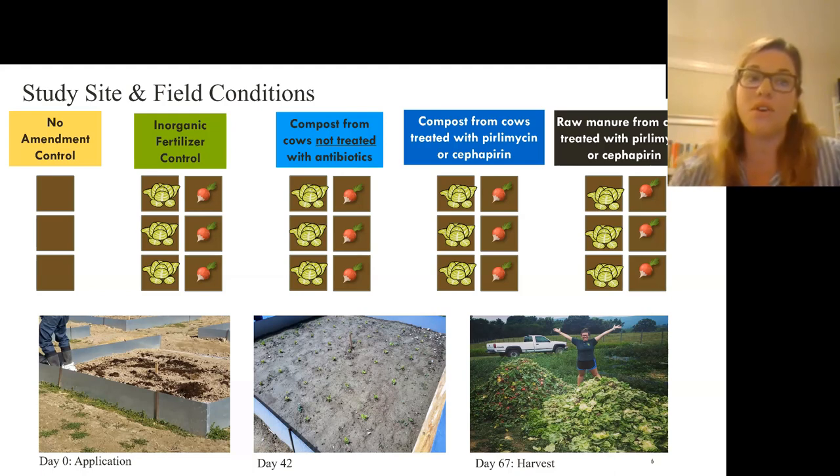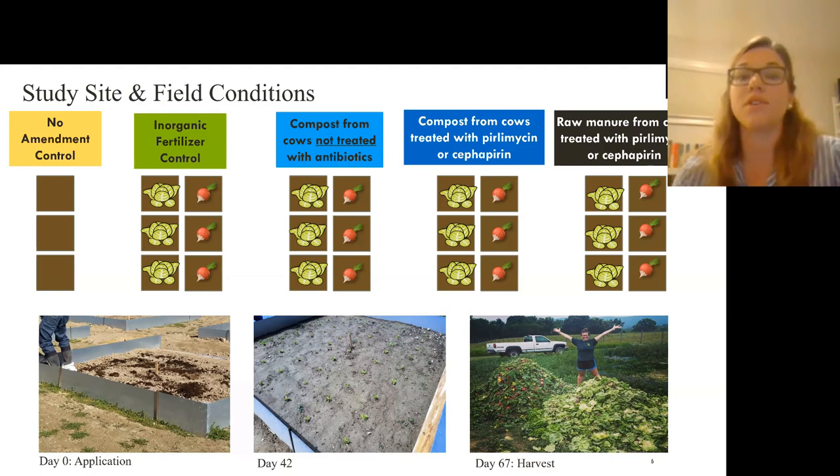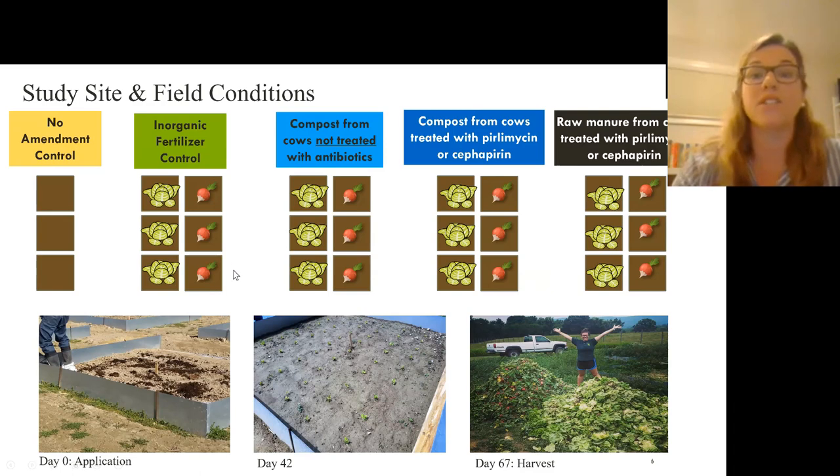The three dairy-derived amendments were: a compost from cows not treated with any antibiotics (our control compost), a compost from cows treated with pirlimycin or cefapirin, and a worst-case scenario of raw manure from cows treated with pirlimycin and cefapirin. In the plots, we grew either lettuce or radish to compare the effects of a leafy crop versus a root crop.